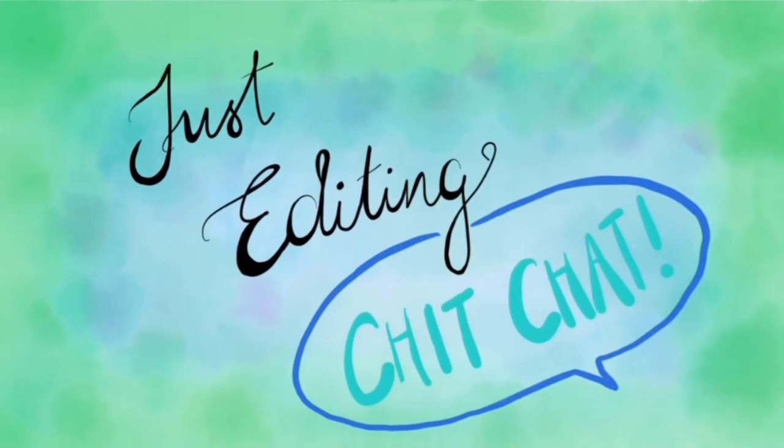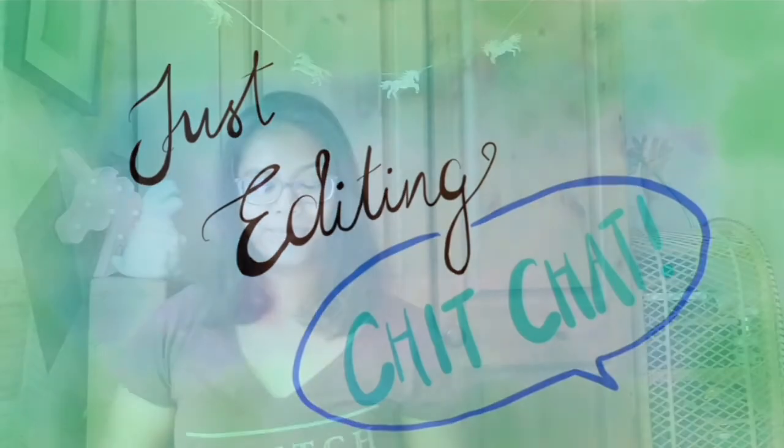Quick disclaimer: I realise that 2021 entry interviews will be run differently this year, probably online, so most of the information in this video is still relevant — just maybe have a practice in front of a camera. Hello, my name's Nisha, aka GradMedGal, and in today's video I'm going to be talking about med school interviews.